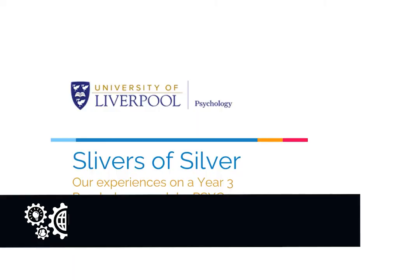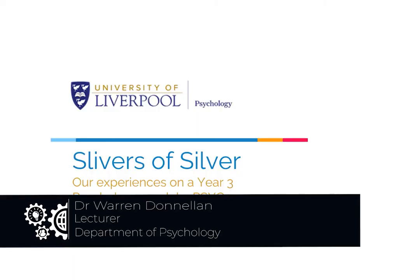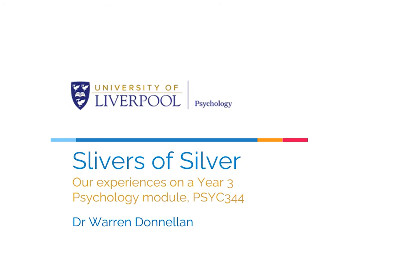In this video, I'm going to talk to you about our experiences on a Year 3 Psychology module, particularly how we've diversified the teaching and assessment to meet the demands of increased student numbers, and more recently, COVID-19.